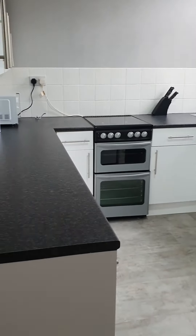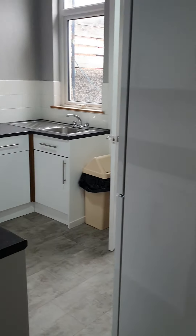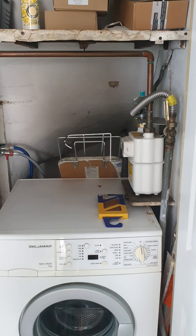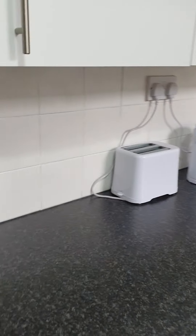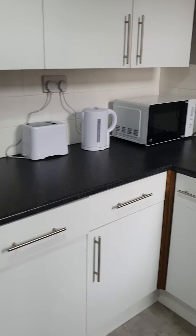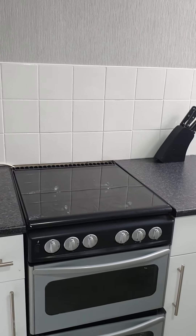Coming to the back of the property to the kitchen area. There's an understairs storage area where the washing machine is kept. As I say, it is furnished and does come with the kitchen items. You've got a gas hob, oven and grill.